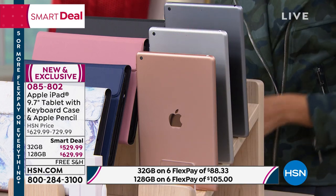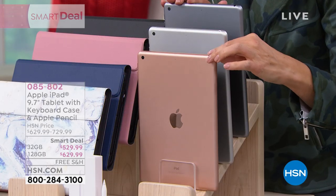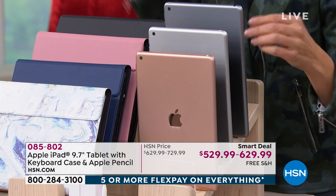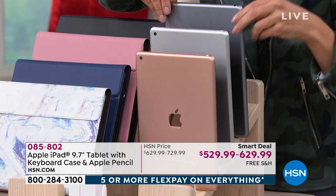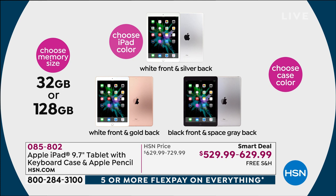We're going to include the Apple iPad Pencil. The iPad comes in three colors: rose gold, silver, and space gray. We have two sizes: 32 gig or 128 gig. That memory is not expandable, so you want to pick the right one. We will quadruple the memory for you if you go with the 128 gig size, and we're only charging $100 more — not four times the price. That is one of the best ways to get 128 gig here at HSN.